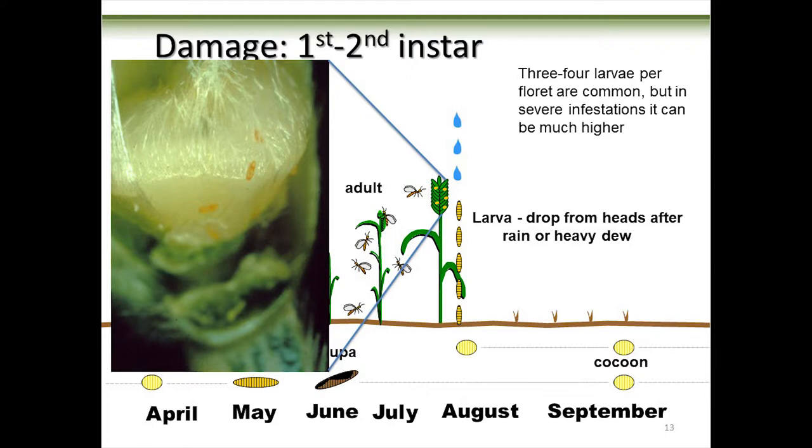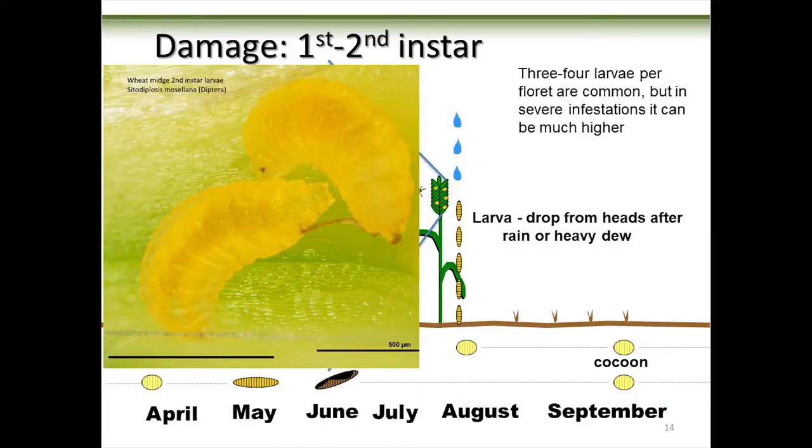The eggs stay as eggs for about five to seven days — there's another close-up with three or four sitting right there in a clutch. The first-instar larvae look a lot like eggs but they're just little orange specks, pretty hard to see with the naked eye. Eggs hatch into first instars, which go through three larval instars, getting bigger and bigger, then drop down to the ground. Here's a close-up of the second instar — big, fat, and orange. Two of those will do fairly significant damage to a kernel.